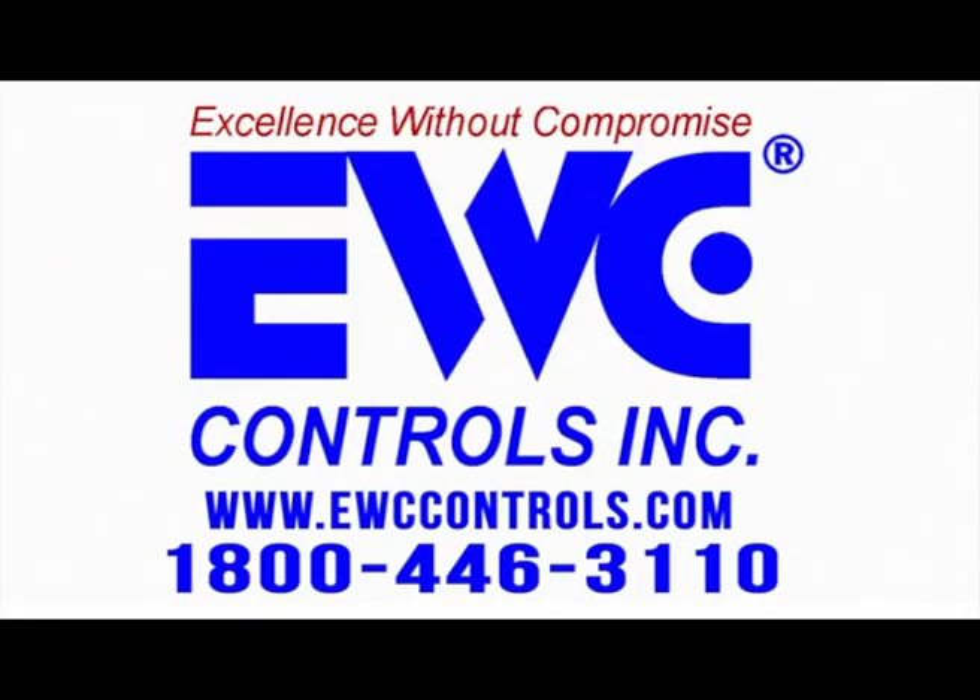All EWC products have a 5-year warranty. Thank you for listening to this video.